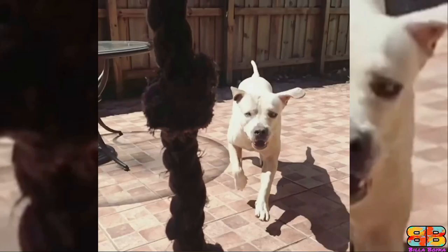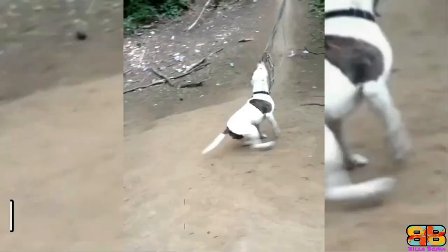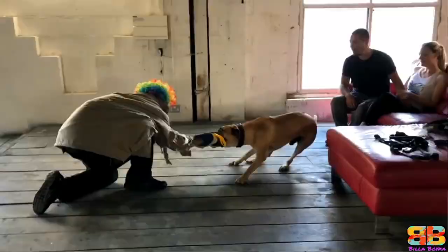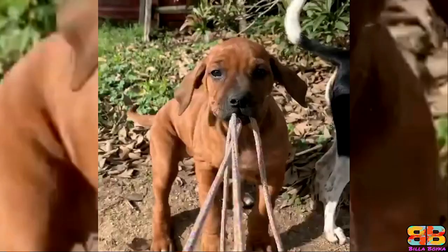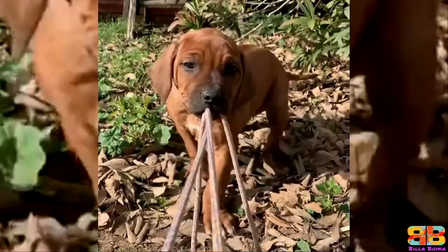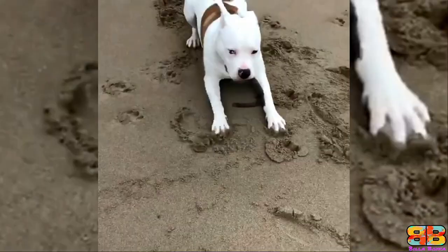Bite Force? An American Bulldog's pressure bite topped 305 PSI. In the case of a Rhodesian Ridgeback, we didn't have any information with respect to their bite force. However, in our opinion, considering dog breeds with similar cranial dimensions, we estimate it could be between 200 to 300 PSI. But with no concrete data available to compare, 1 point to both. American Bulldog 3, Rhodesian Ridgeback 1.